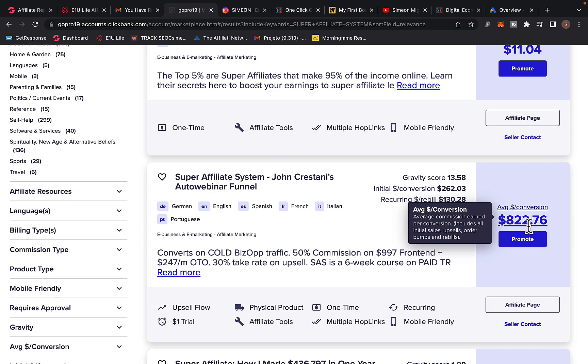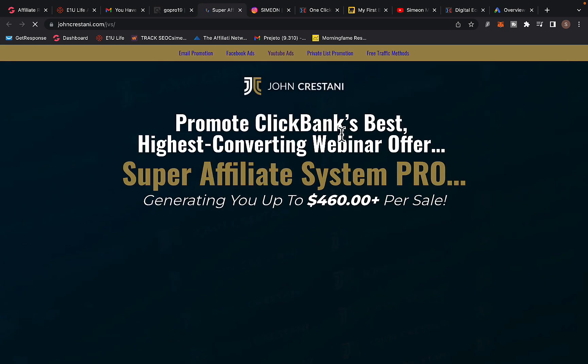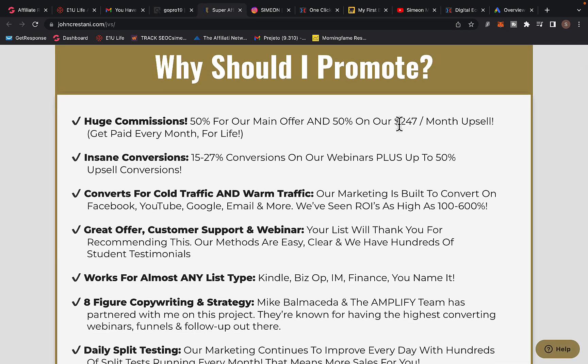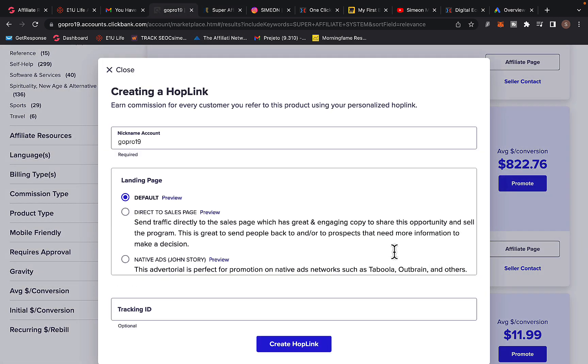Affiliates are earning up to $800 per sale promoting this product. I like it because it pays high commissions — up to $800 per sale — and has insane conversions, up to 27% conversion on the webinar. This product also converts really well with YouTube and Google Ads, which is the exact traffic source I'm using. Simply go here and click the Promote button to get started.